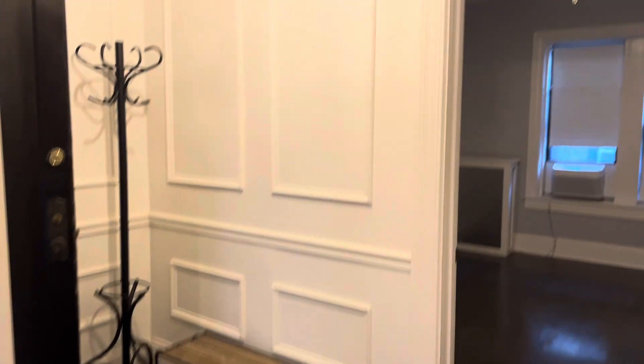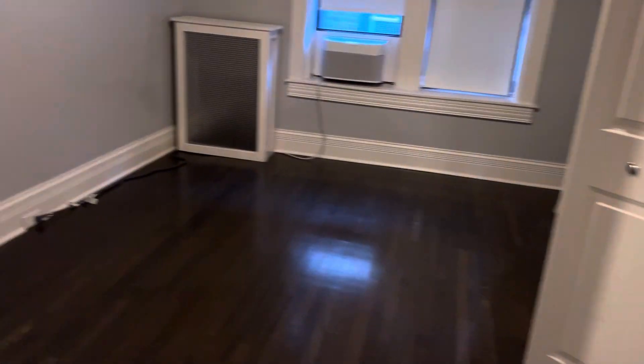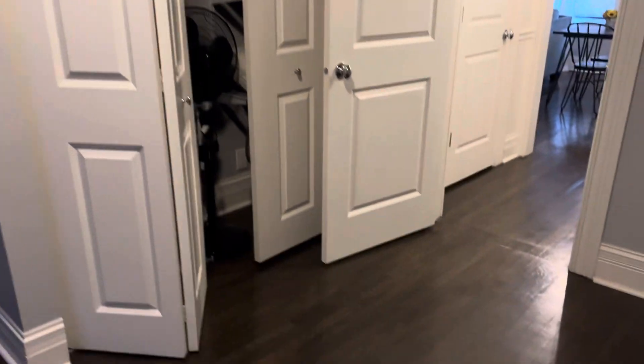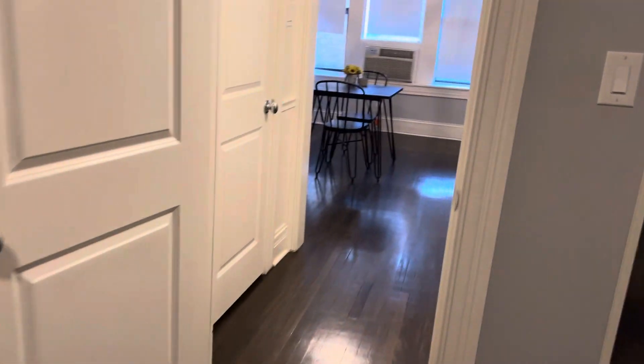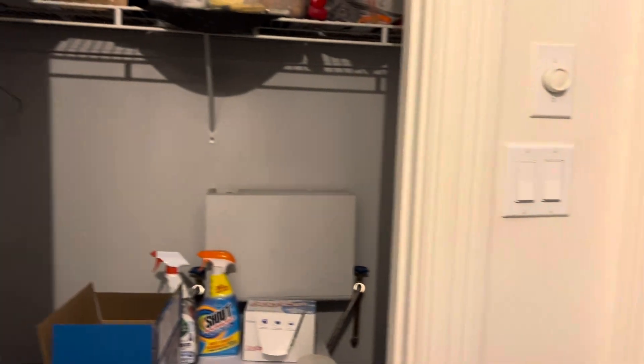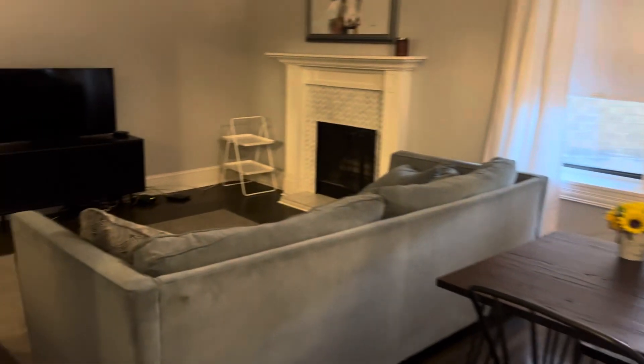Beautiful wainscoting and vintage features. This is the front bedroom — big, big bedroom with lots of space, even an extra desk area, good closet space, and very nice solid doors. Off the entranceway, next to the coat area, is a combination washer/dryer right in the unit, along with your coat closet — lots of space.